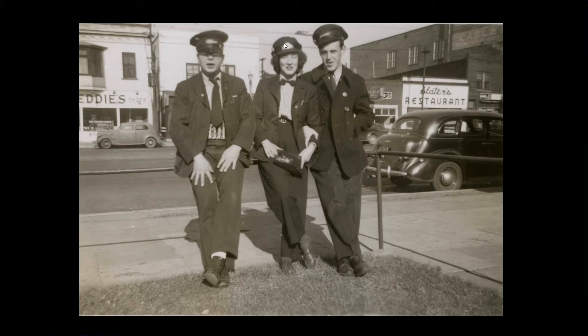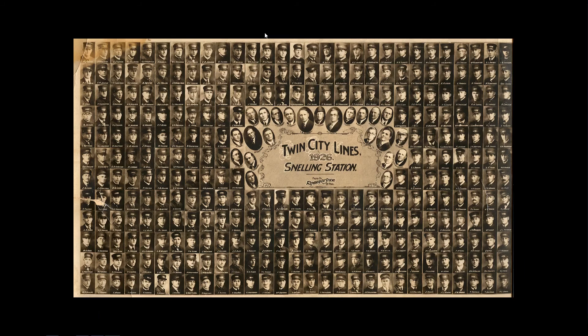They had a different hat badge — an arched badge with a Twin City Lines logo on it, and it said 'operator.' It didn't say 'motorettes,' but it was the only badge that actually said 'operator.' This collage shows all their employees photographed by a professional photographer for a particular year at a particular station, showing uniforms in the 1920s after they went to the simple motorman badge on the hat.